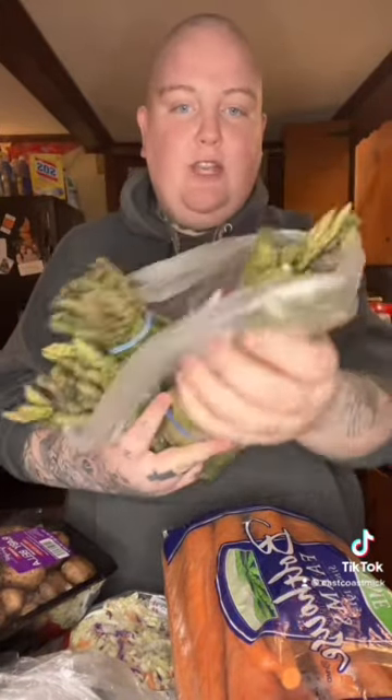Let's do a produce haul — all of this is from Walmart. I used to not like Walmart produce, because one time somebody put a baby diaper in the garlic, but I think they've improved past that. I got some good deals. First of all, these bunches of asparagus were one dollar — manager special — and they look great. Five pounds of carrots: $3.88.